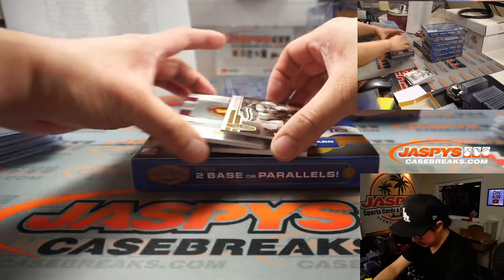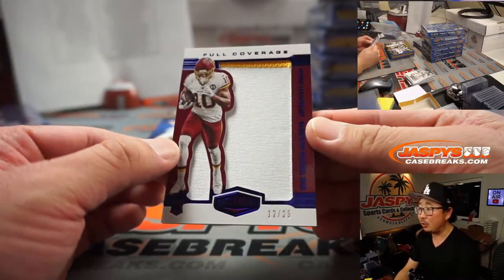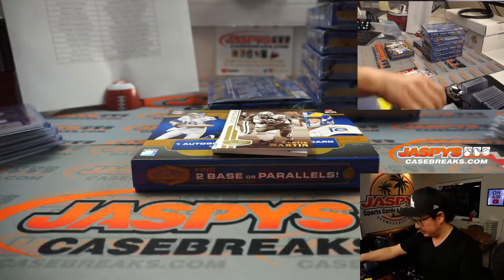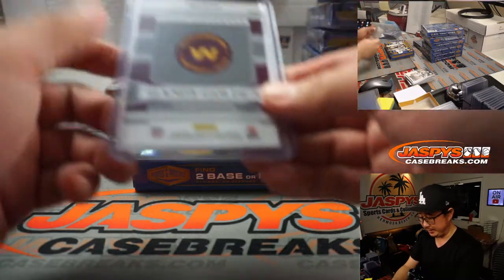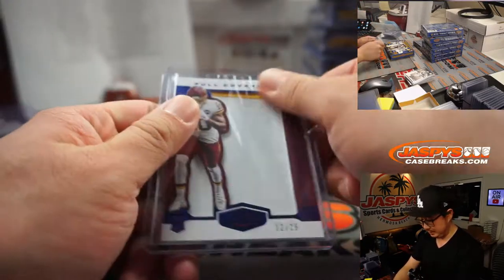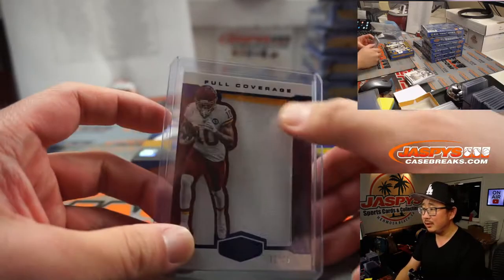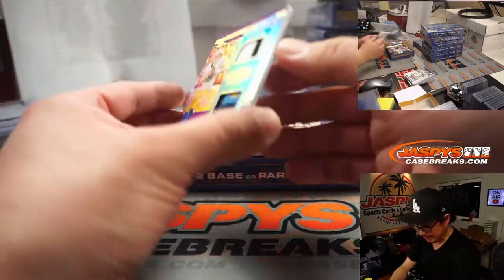Curtis Martin will reveal a full coverage Antonio Gandy-Golden, 12 out of 25 — for Serenity and the Washington Football Team. There's a little wrinkling on the penny sleeve, little bit of yellow peeking up at the top. And we've got a Justin Herbert.